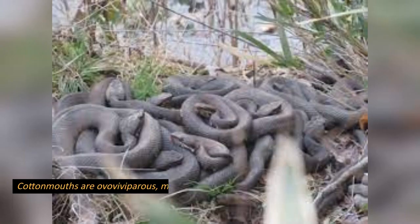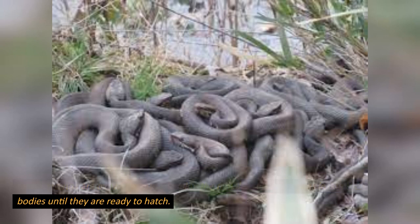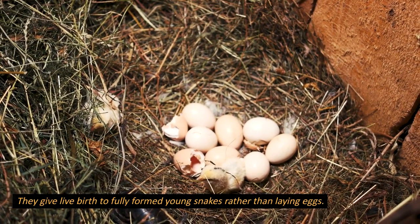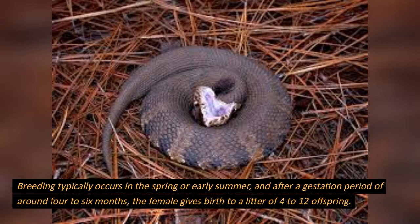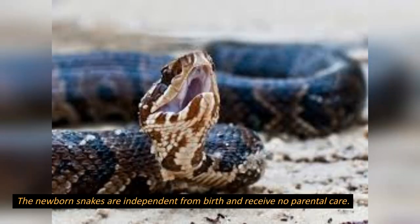Reproduction: cottonmouths are ovoviviparous, meaning the females retain the eggs inside their bodies until they are ready to hatch. They give live birth to fully formed young snakes rather than laying eggs. Breeding typically occurs in the spring or early summer, and after a gestation period of around 4 to 6 months, the female gives birth to a litter of 4 to 12 offspring. The newborn snakes are independent from birth and receive no parental care.